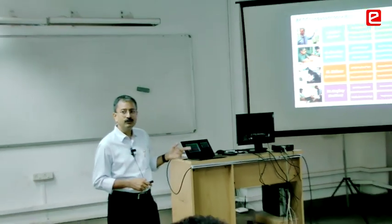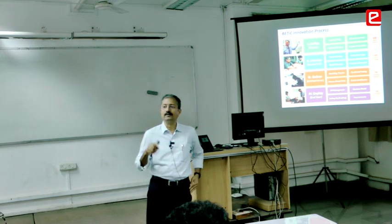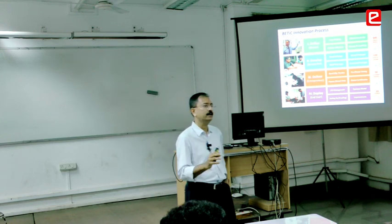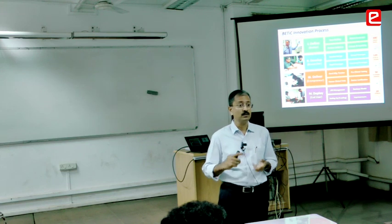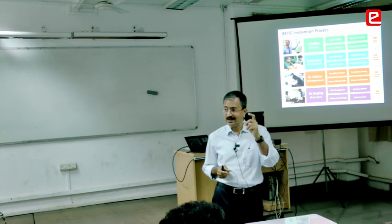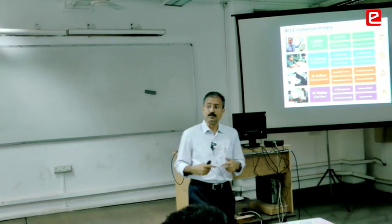Bedside to bedside again. We now have a list of 300 unmet clinical needs — problems doctors said we should work on. We don't work on all of them; we pick problems which have a large market requirement, innovation potential, and where the doctor is willing to work with us on a weekly basis. I tell the doctor: I need you to meet us every hour every week — only then will we take the project.